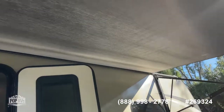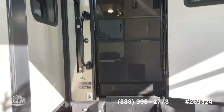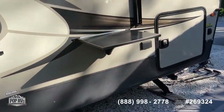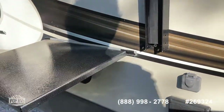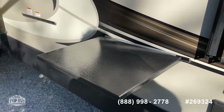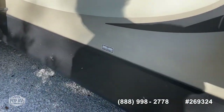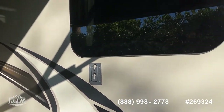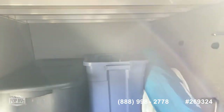There are two awnings so you've got the whole thing covered, which is really nice. You've got fold-out steps, a TV hookup, and space for putting several things — plates or a grill. There's an LP hookup right there, or you can mount a TV on the wall, with nice size storage space as well.